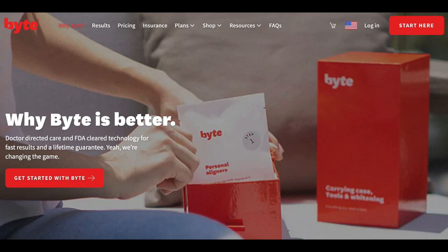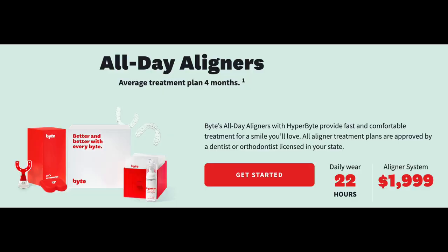This is their website — 'Why Bite Is Better.' I do think Bite is really, really great. Compared to what my dentist said — $4,000 just for my bottoms here in town — it is a lot less expensive to go through the Bite program. They have two different programs. The first is wearing the invisible aligners all day long, about 20 hours a day. The average all-day treatment plan takes four months, wearing them about 22 hours a day, and the cost is $19.99.